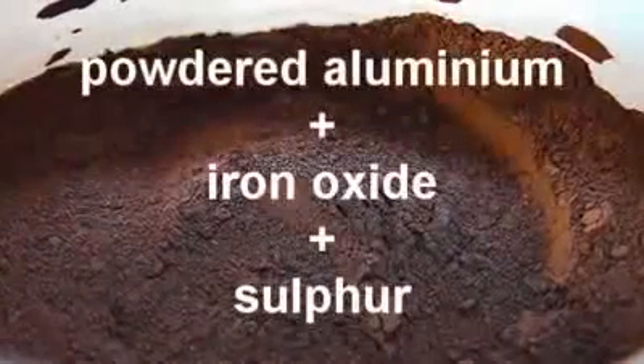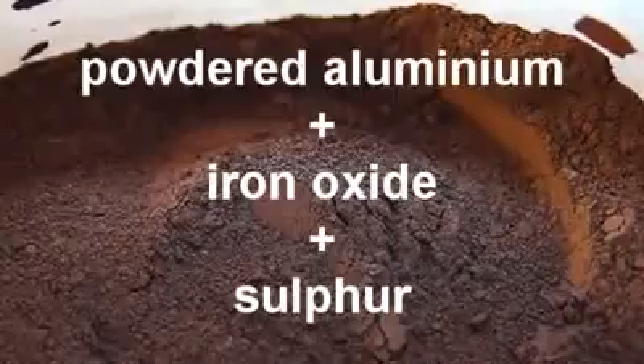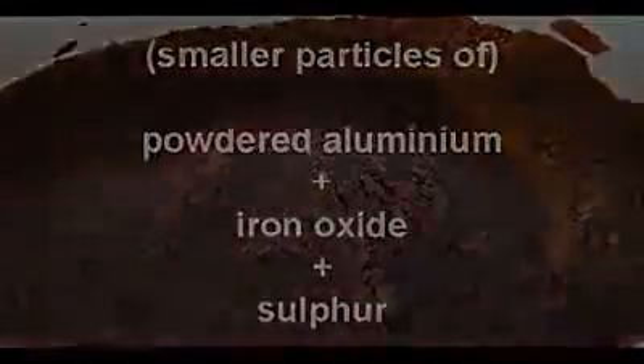Thermate is a variety of thermite with the addition of small quantities of other substances, such as sulphur. These additional elements have the effect of increasing the heat output and also lowering the ignition point. Nanothermite is the same as thermite but the particles are smaller. It has been suggested that this form of thermite can be contained in a gel and be formed or shaped in such a way that it could be used in a controlled demolition. That said, I am not aware of any thermitic material ever having been used in a controlled demolition.